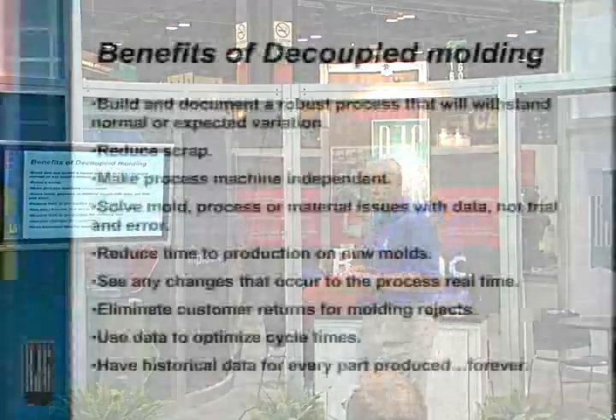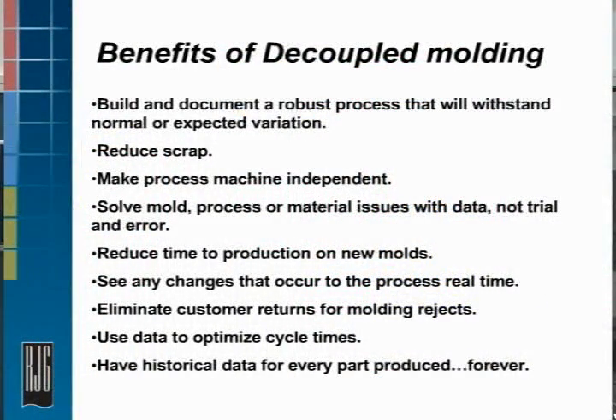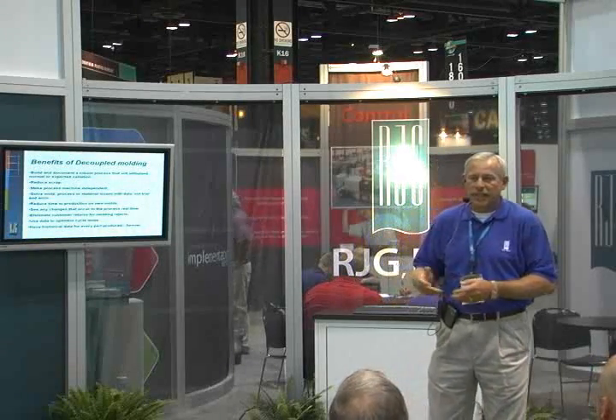The other benefit, obviously, is reduced scrap. By using control, we're able to minimize the variation and the effect on the process using a control function in the cavity — using pressure as a control function.